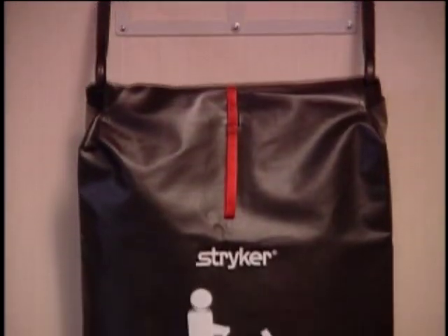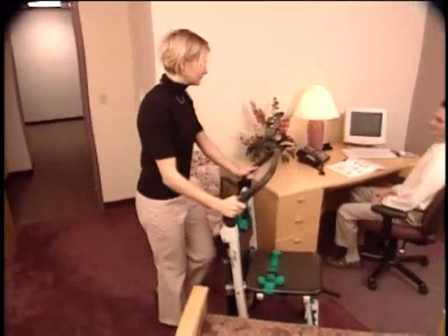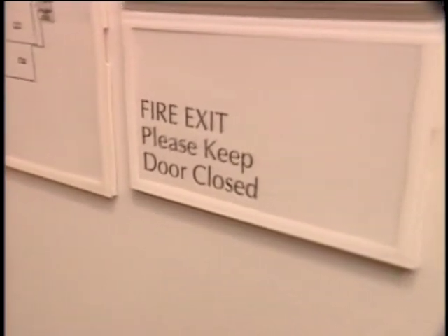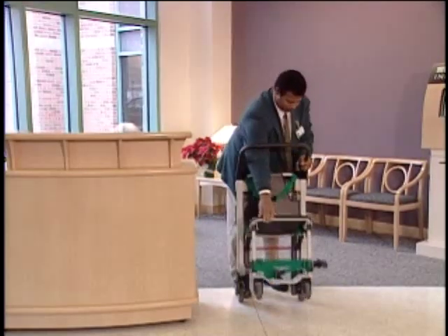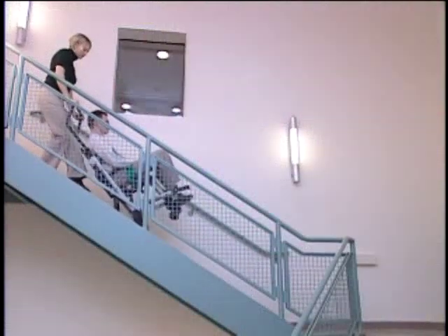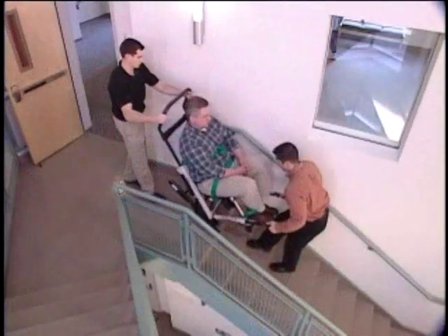Stryker recommends the placement of one evacuation chair per disabled person per floor, either in close proximity to the disabled person's living or workspace, at fire exits, or in smaller facilities in the security or first aid office. Contingency chairs should also be stored at specified locations to accommodate evacuation of those who might become injured or incapable of descending the stairs without assistance.